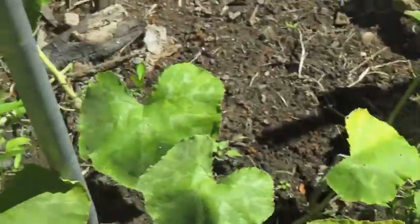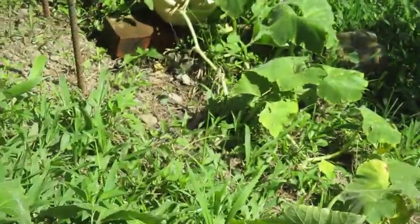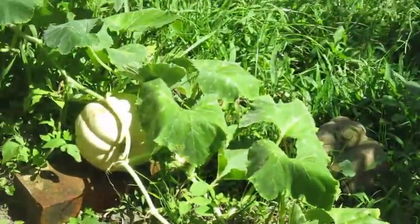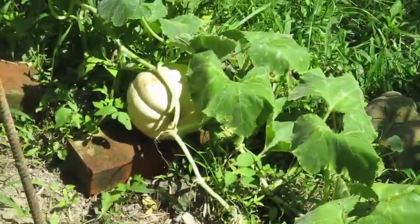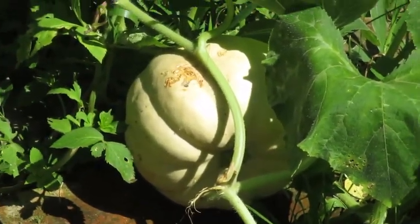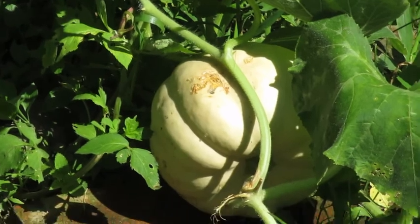才幾天而已, 他已經開始轉黃了, 也就是他即將成熟了。那我這邊的南瓜排名第一跟第三的, 你很明顯的可以看出來他們已經開始逐漸轉黃了, 也就是說他們已經接近成熟了。好了, 這是第一區。